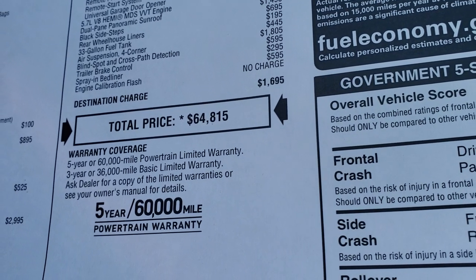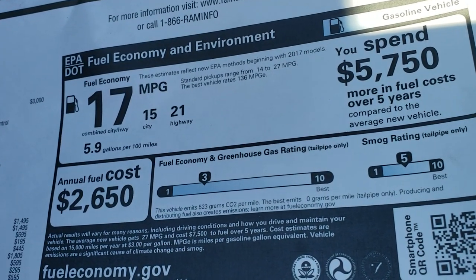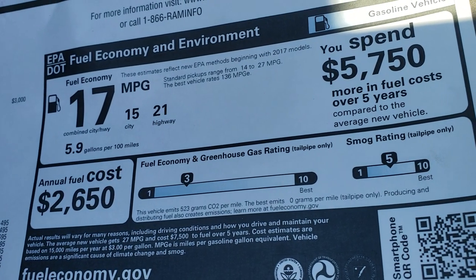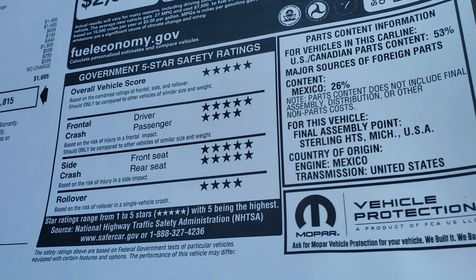For a total MSRP of $64,815. If you want to check out all the pricing, discounts, and incentives on this truck, in the upper right-hand part of your screen is a link right to this VDP where you can check out the pricing. It has 21 highway and 15 city for an average of 17. Your safety rating is very good — five and four stars up and down the board.